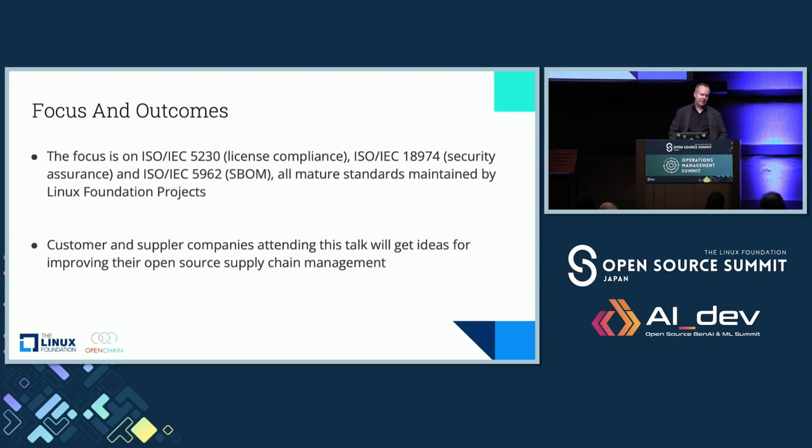My focus is to talk about things that a lot of you know about. ISO 5230 — that's the OpenChain standard for open source license compliance. ISO 18974 — the OpenChain standard for open source security assurance. ISO 5962 — that's the SPDX standard for software bill of materials. I'm going to talk about these fairly typical open source standards and explain how they help in procurement, and hopefully equip you to talk with customer procurement departments and supplier procurement departments to have smoother conversations in transferring open source between companies.